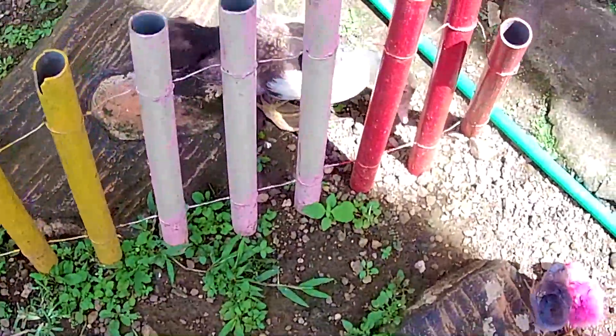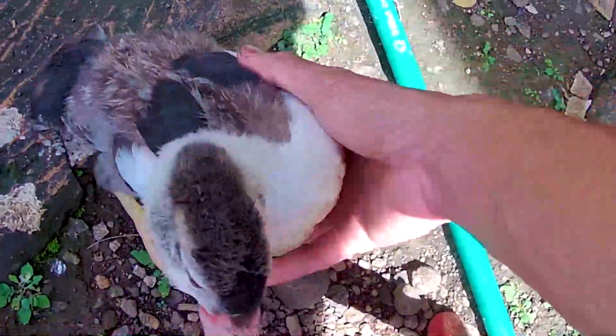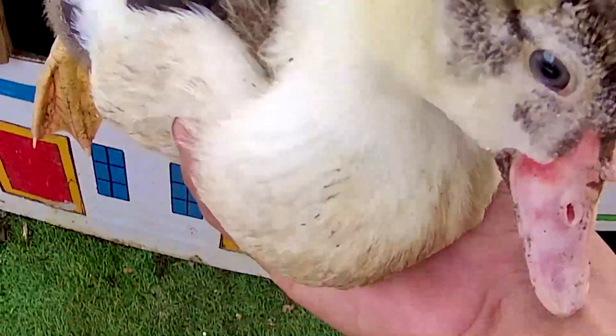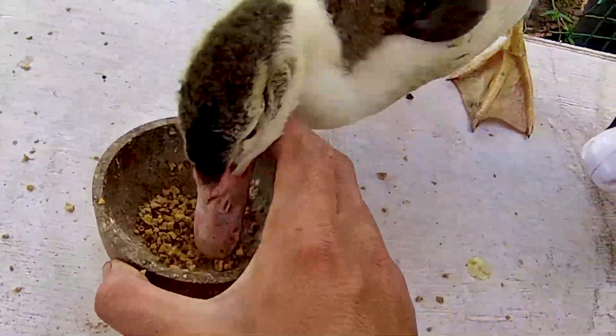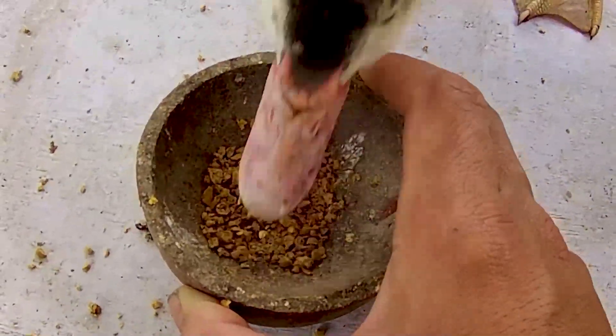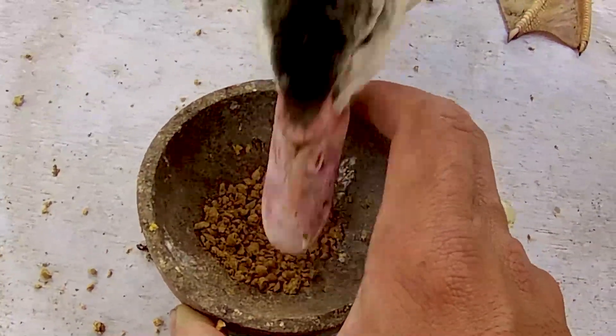Ternyata di sebelah sini terdapat ekor bebek yang sedang bermain dan berkeliaran di sekitaran sini teman-teman. Coba kita kasih makan ya — dia memakan pakan yang kakak kasih. Sangat keren sekali ya guys.